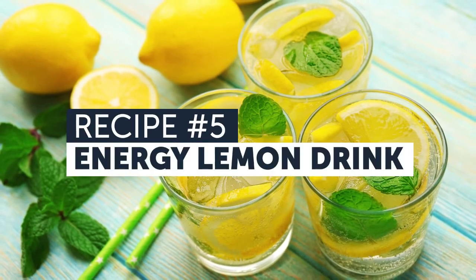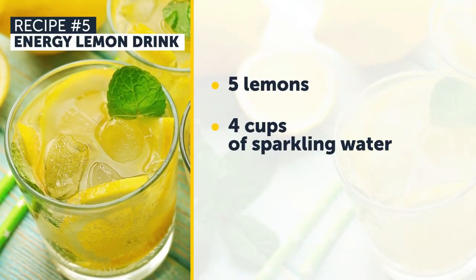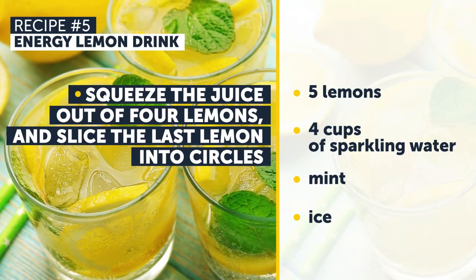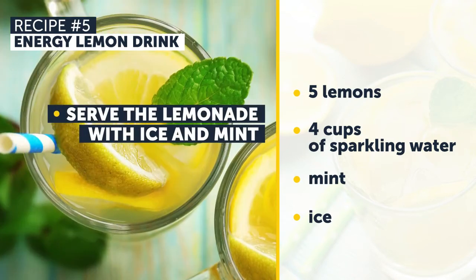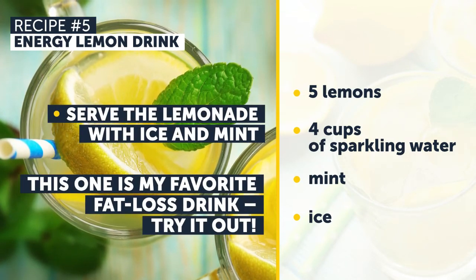Recipe Number 5: Energy Lemon Drink. All you need are 5 lemons, 4 cups of sparkling water, mint, and ice. Squeeze the juice out of 4 lemons, and slice the last lemon into circles. Combine the juice and sparkling water in a jar. Serve the lemonade with ice and mint. This one is my favorite fat loss drink — try it out!